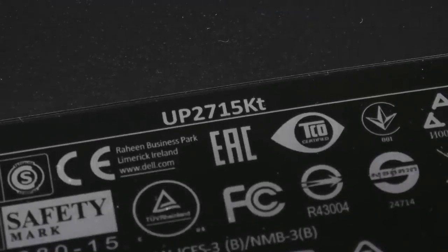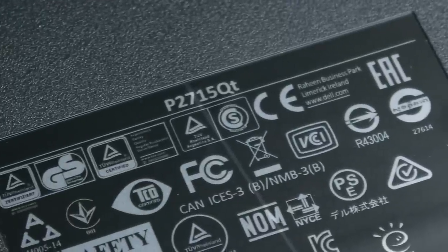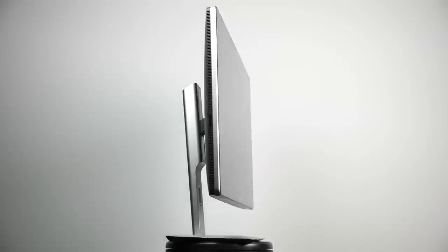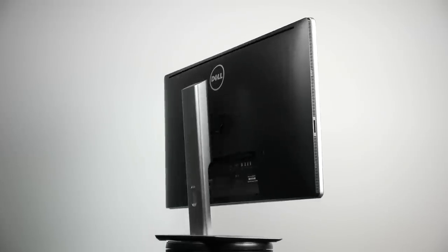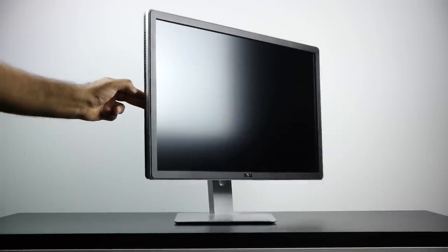Now physically, the UP2715K and the P2715Q are very similar in terms of overall design philosophy and footprint, since they're basically coming from the same factory. They're both, of course, 27 inches in size and have a very similar thickness in terms of bezel. But there is a difference between the face of the 5K — it has an edge-to-edge glass display, which can definitely cause a little bit of glare issues compared to the matte plastic display on the 4K Dell monitor.